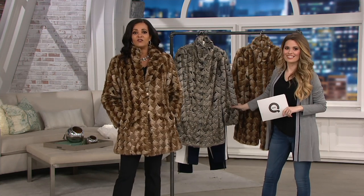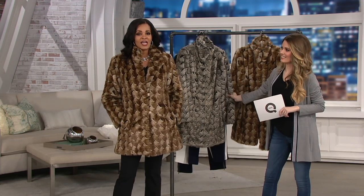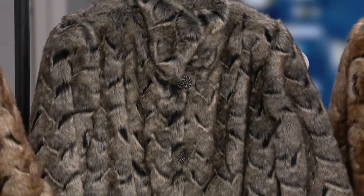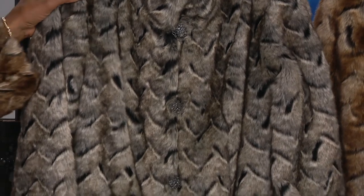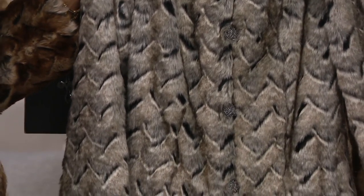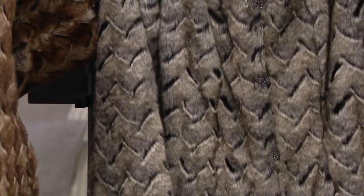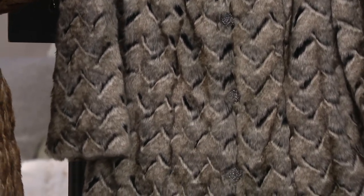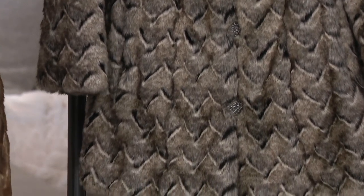It's instant gratification. If you don't have a faux fur hanging in your closet, I encourage you to get one today, because this is an amazing value. This is the Platinum Collection, which means that when Dennis has his runway shows twice a year, our QVC buyers come to those shows, look at what they like right off the runway, and say, 'Dennis, we want that.'